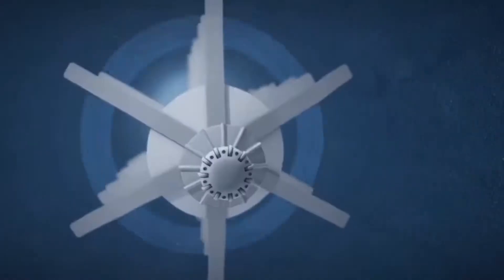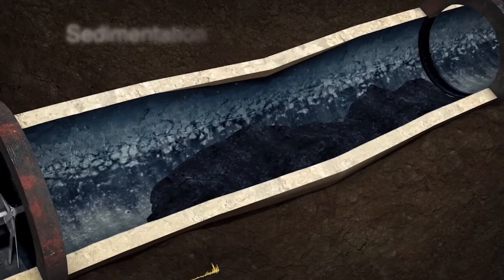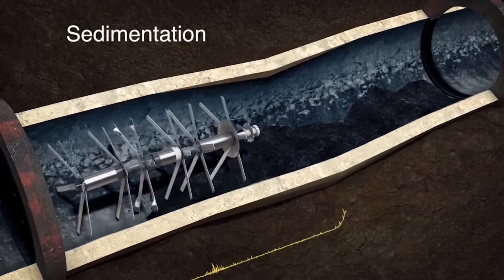The Pipe Diver works by inducing an electromagnetic current through the pipe wall. That signal is then received by these 24 fin-shaped detectors and provides a measure of the wall's thickness.